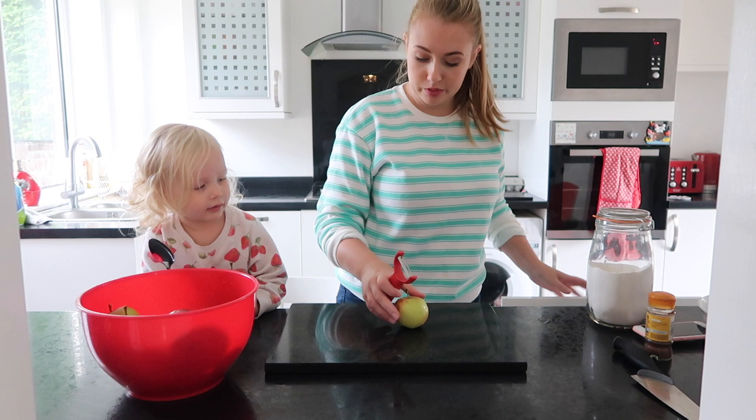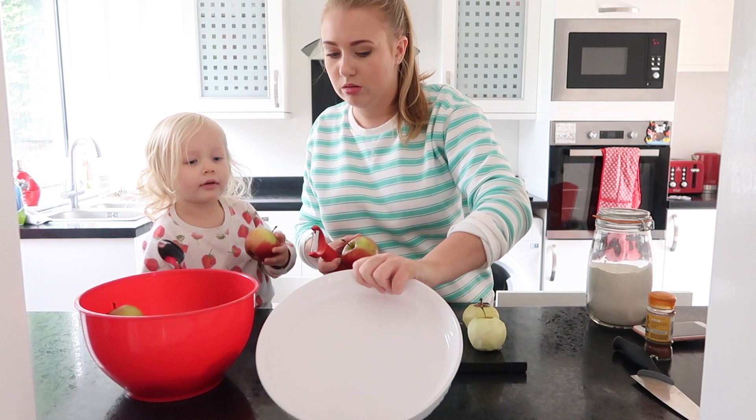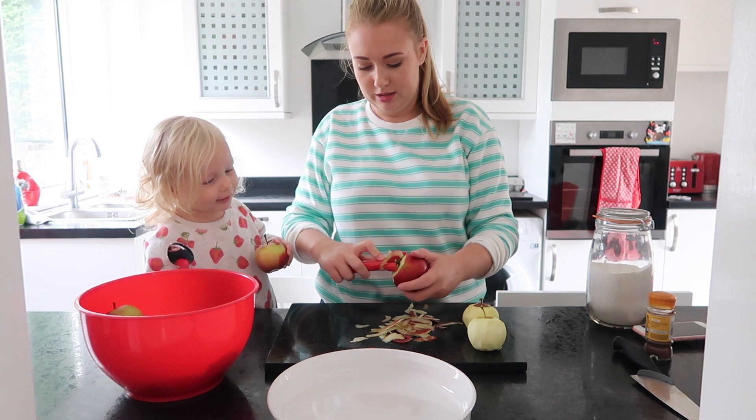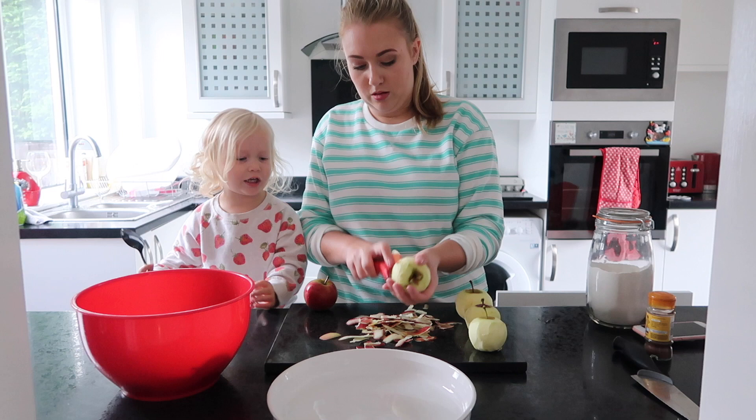We need to peel and cut the apples. So you're going to pass me the apples, alright? I need another apple. Thank you. We've got quite a big pie dish to fill up, haven't we? So we need quite a lot of apples to go in it, even though there's only four of us. But this bit has to go in the bin, so that's okay.